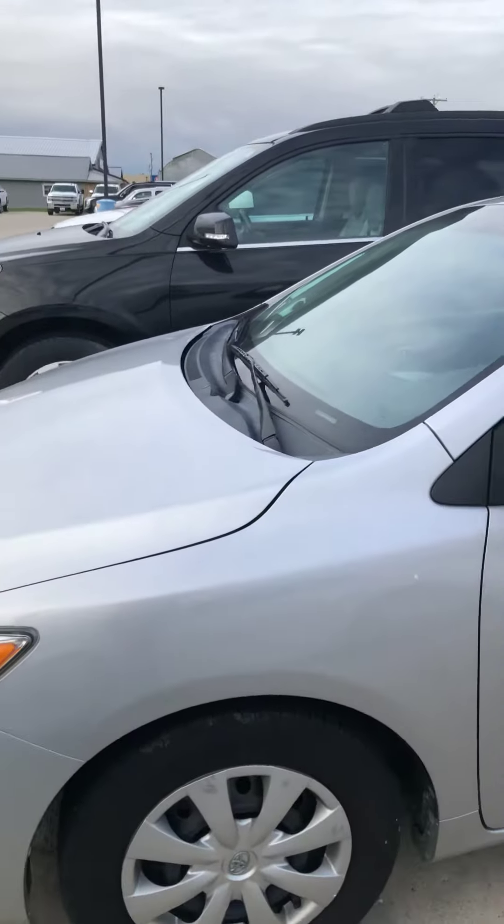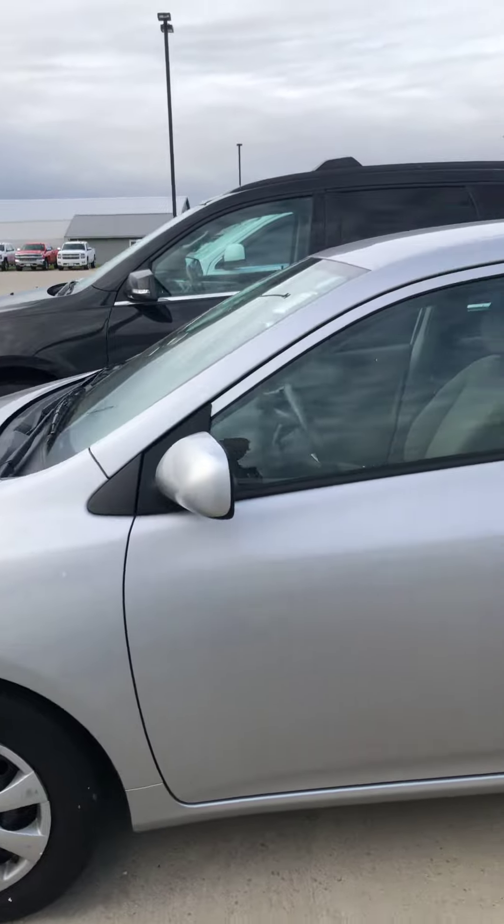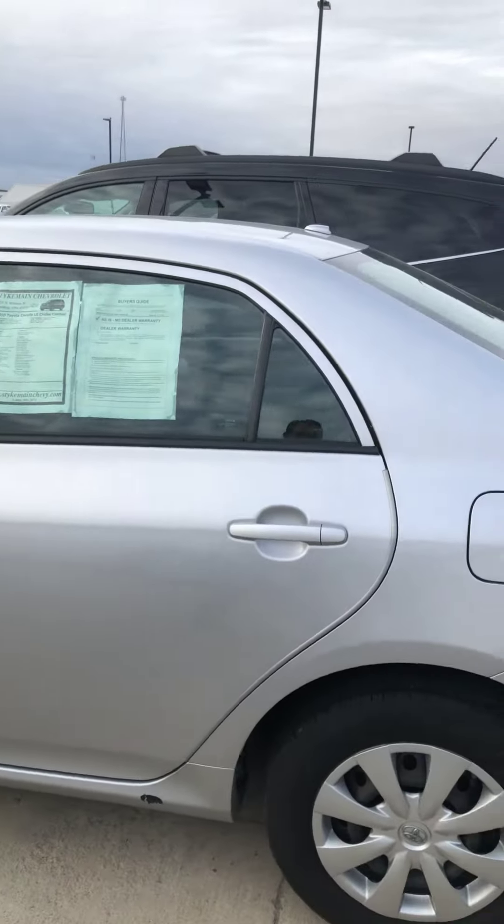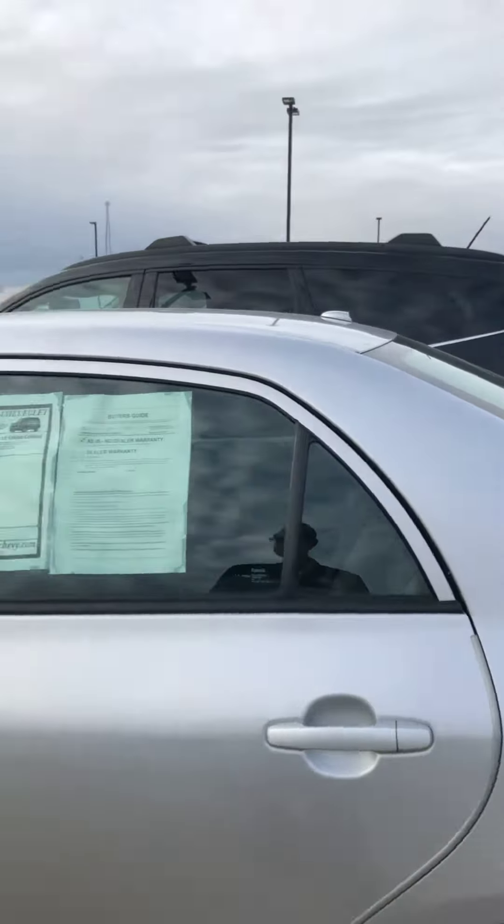I wanted to shoot you a quick video of our 2010 Toyota Corolla LE. It does have cruise control, right around 65,000 miles on this one.